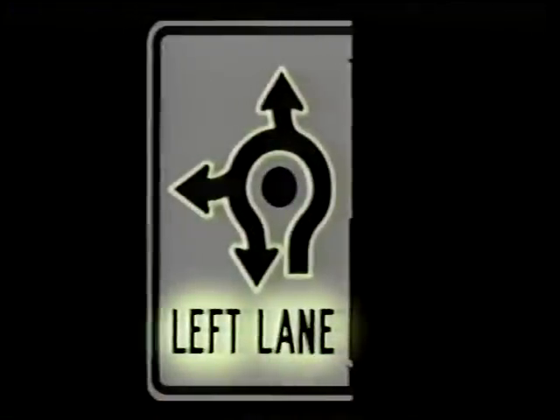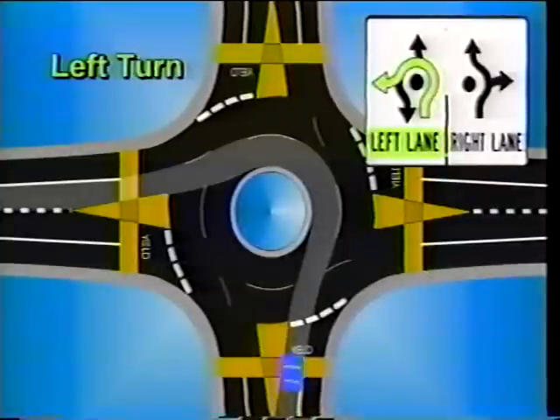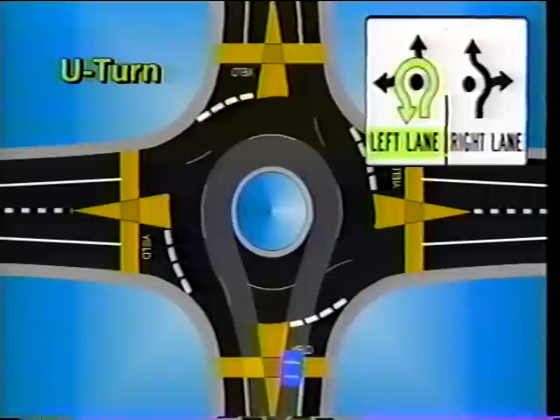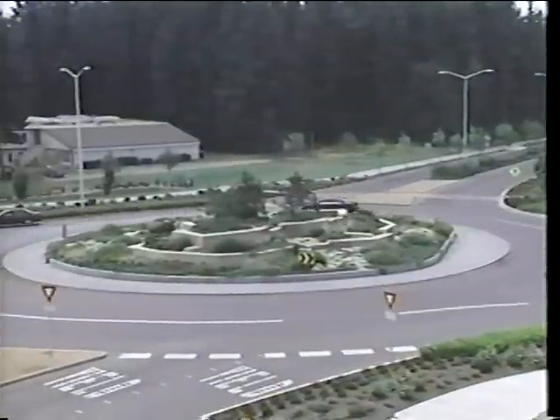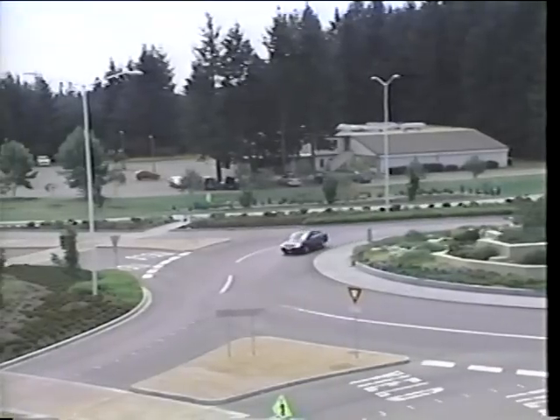Drivers using the left lane have the following options: left turns, straight-ahead movements, and U-turns. Remember, when driving in the left lane, always maintain your lane position until you exit.